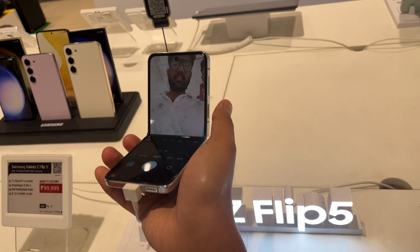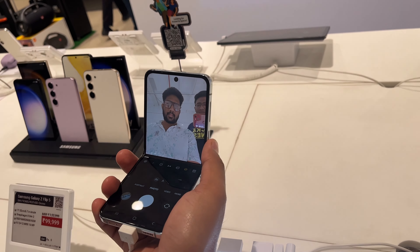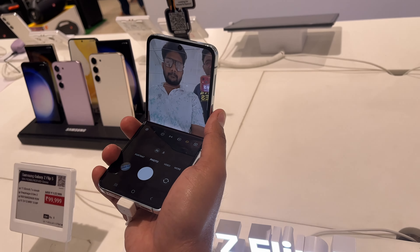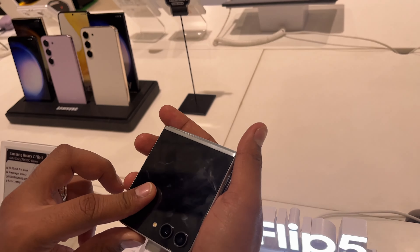Samsung Galaxy Z Flip 5 mobile phone — that's what we use. If you use mobile phones, please tell us about the features. Please tell us in the comments.